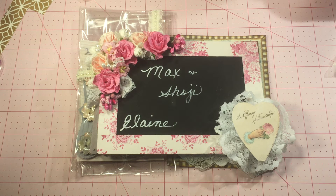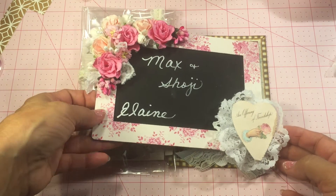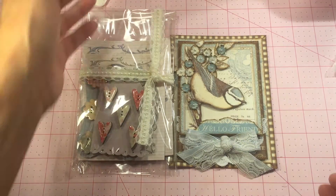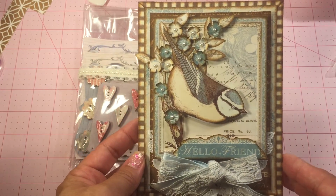Yvonne Ledford sent me a surprise package and I want to show you her beautiful creations that I am just going to treasure forever. First I want to show you the card she did for me.